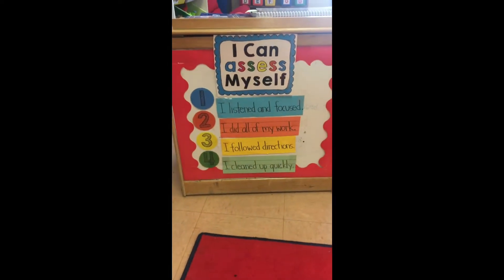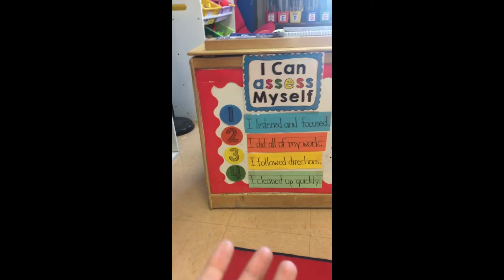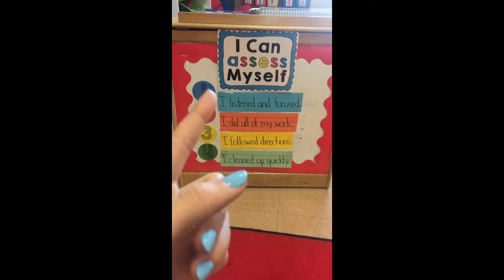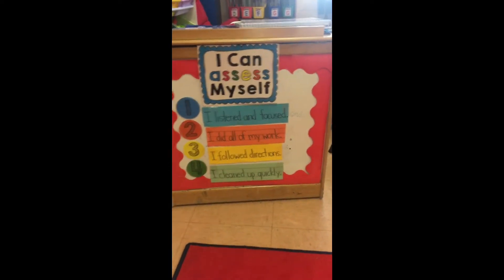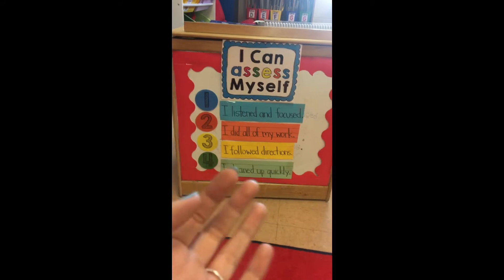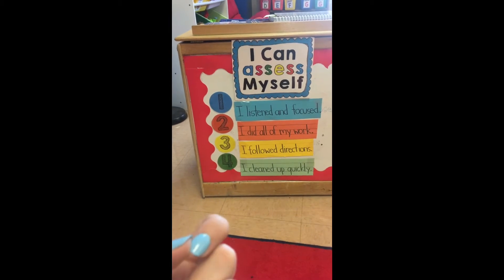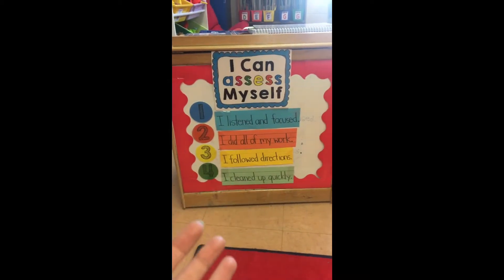Student self-assessment I've found to be really powerful, and it's something I use every year after each core content area. Students give themselves a score out of four — I have them show me on their fingers how they did. I explain that their score is between me and them, so after they score themselves they can't boast about getting a four. I want them to keep it to themselves so other kids don't feel bad. It promotes student self-reflection and the kids really like it.